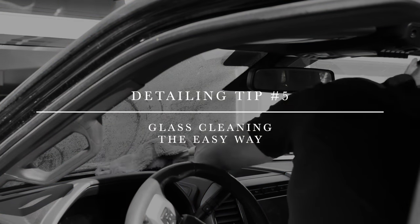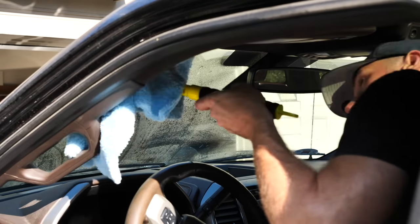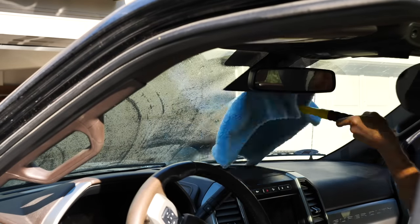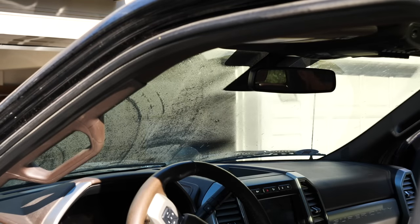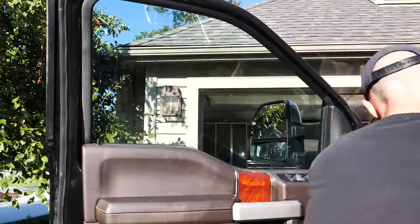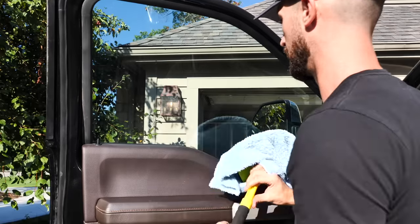Tip number five is to clean your glass the easy way. Reach handles let you get all the way to the front windshield or rear glass on a coupe or sedan where it's hard to reach. The reach tools let you get into corners without contorting yourself. Spray your glass cleaner on a clean microfiber towel — not directly on the glass — to avoid overspray on the dashboard. Wipe it down, then use a fresh microfiber towel for a second pass, flip it over, and dry.